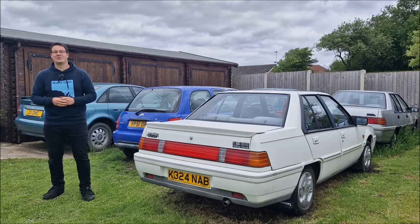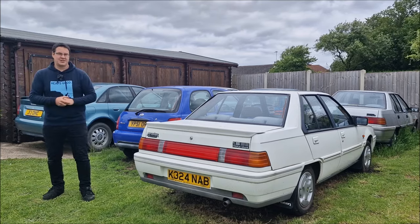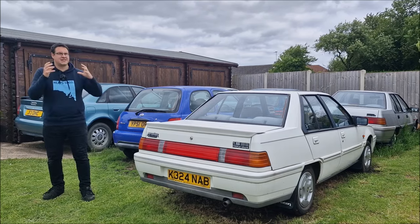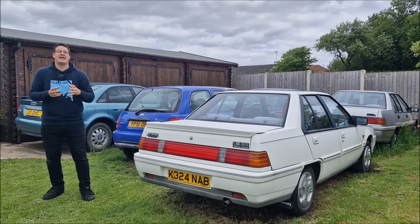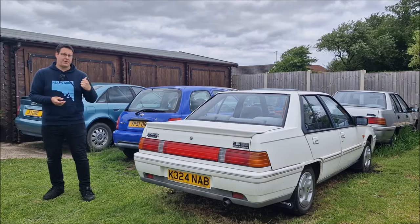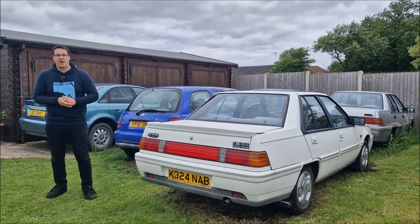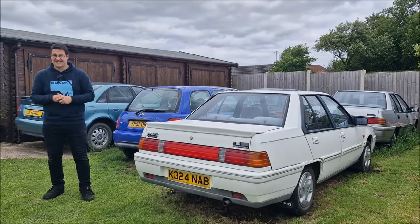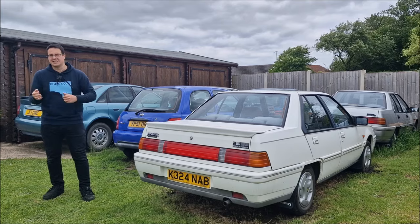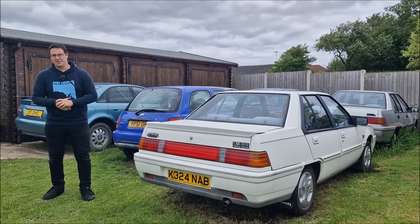Well there you have it then, a walk around the Coopland collection for June 2024. As we discussed, the Silver Audi will be going for an MOT and leaving the collection, along with probably a couple of the Micras as well. That Rustaval project of the Micra — will we get it done? Who knows. And I'm sure between now and the next fleet update, there'll be more things added to the collection, because I just can't stay off Car & Classic and Facebook Marketplace.